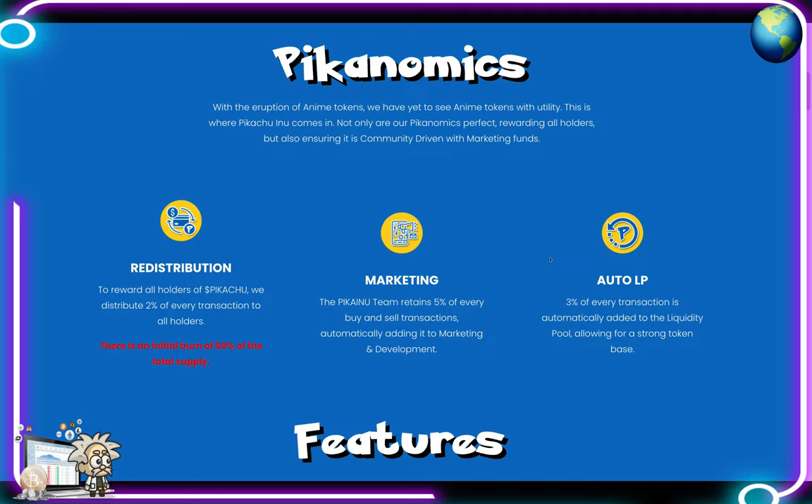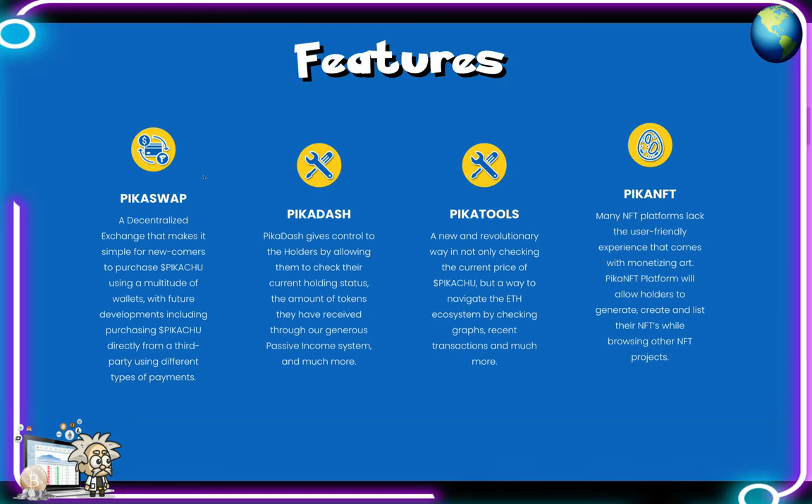Three percent of every transaction is automatically added to the liquidity pool, allowing for a strong token base. One of their features is Pika Swap, a decentralized exchange that makes it simple for newcomers to purchase Pikachu using a multitude of wallets, with future development including purchasing Pikachu directly from a third party using different types of payment. Pika Dash gives control to holders by allowing them to check their current holding status and the amount of tokens received through the passive income system.